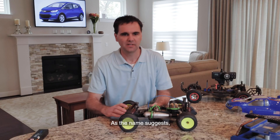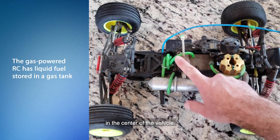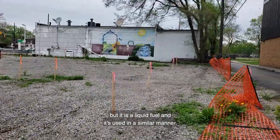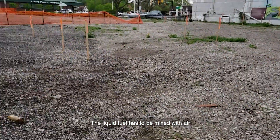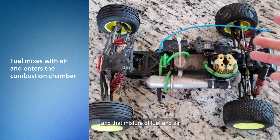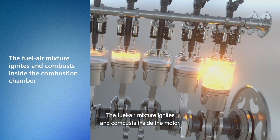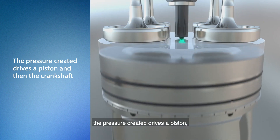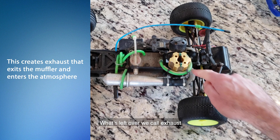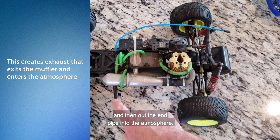Let's start with the energy source. As the name suggests, the gas car uses a liquid fuel which is stored in this fuel tank in the center of the vehicle. This isn't the same gas you put in a passenger car, but it is a liquid fuel and it's used in a similar manner. The liquid fuel has to be mixed with air which comes through this air filter, and that mixture of fuel and air enters the combustion chamber of the motor. The fuel-air mixture ignites and combusts inside the motor, and the pressure created drives a piston which drives a crankshaft and is connected to the driveline. What's left over we call exhaust, which then exits the motor and travels through this muffler and then out the end pipe and into the atmosphere.